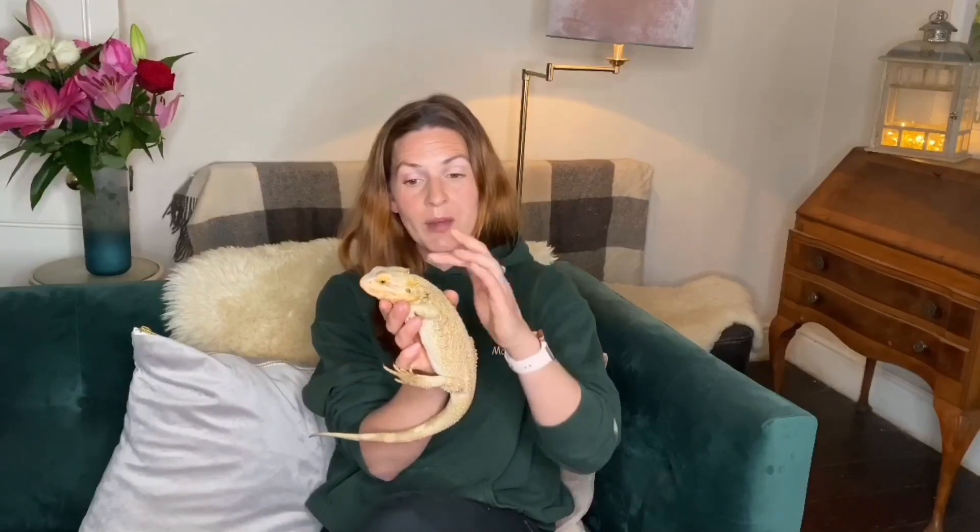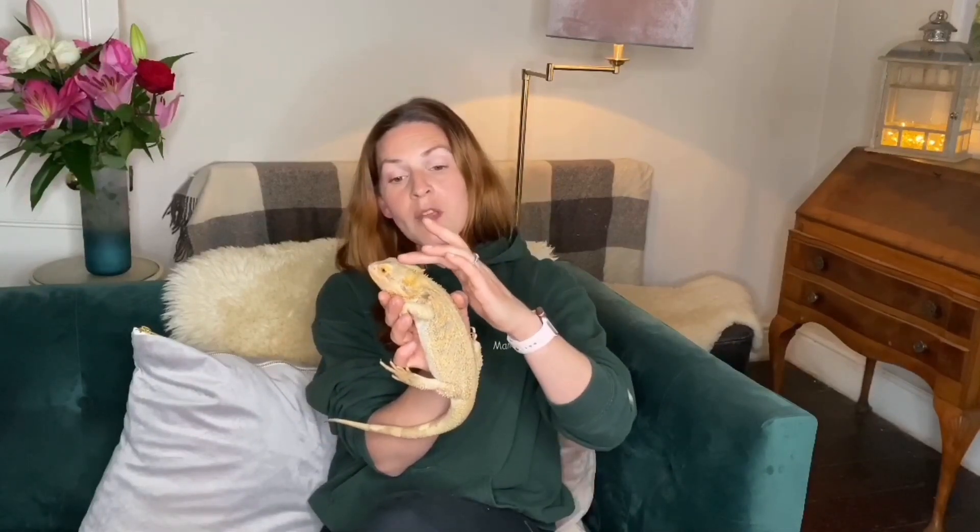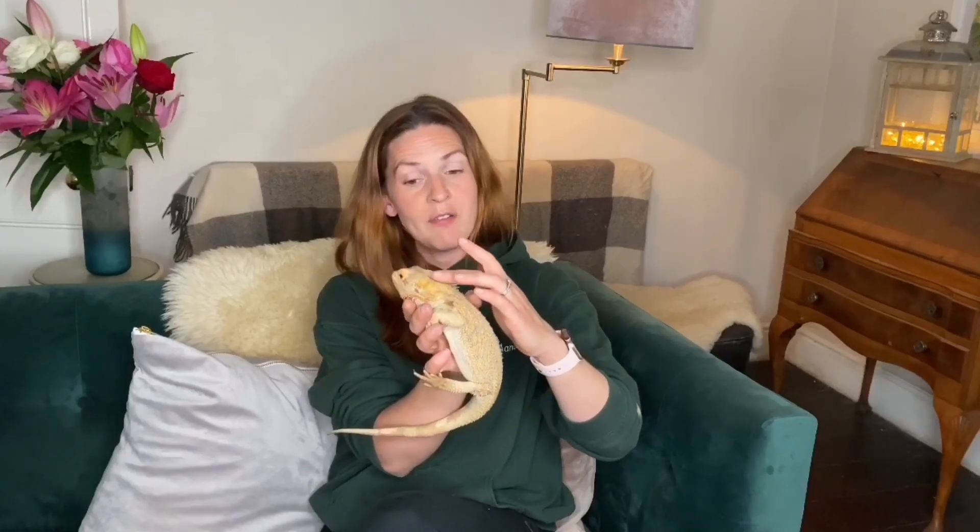If you happen to own a bearded dragon you'll probably know what your dragon looks like when it's not very happy, but the little tip is: if you're stroking them like this — Freddie likes this, he's very used to being handled — if they close their eyes like a cat or a dog that would really be enjoying itself, it actually means they're feeling a bit stressed out and worried. So if you're ever stroking a lizard and it closes its eyes it means it would probably rather go back and have a bit of time by itself.